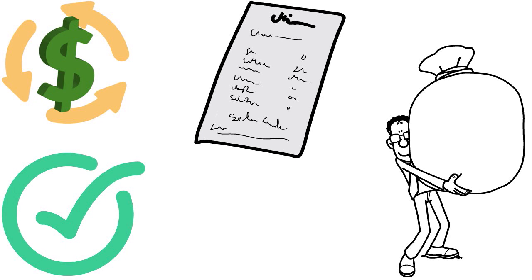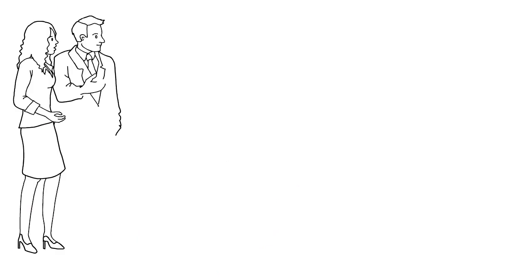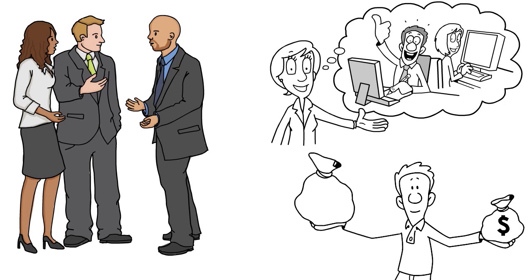U.S. Bank will give you convenience checks to access your business line of credit once approved. There are no fees if your line of credit is under $50,000, but anything above that carries a $150 annual fee to maintain the Cash Flow Manager. U.S. Bank wants you to be in business for at least one year, so startups won't qualify. You also need to show $10,000 in gross revenue every month to qualify for this product.